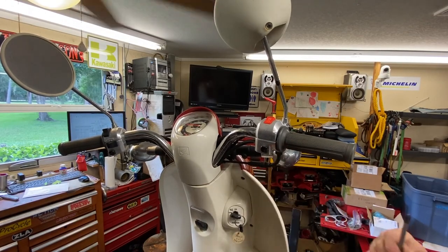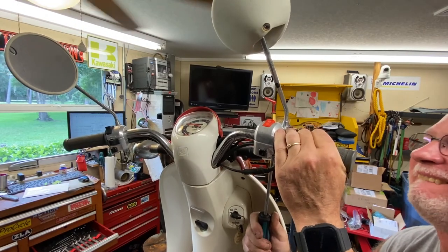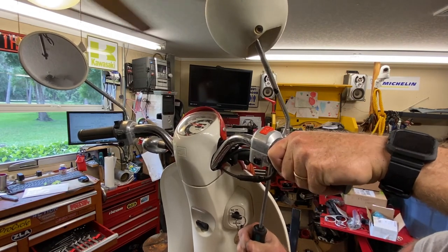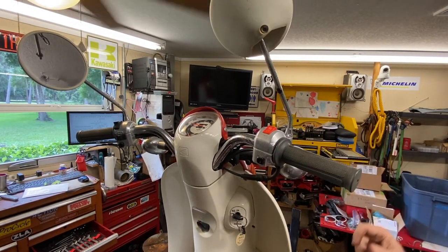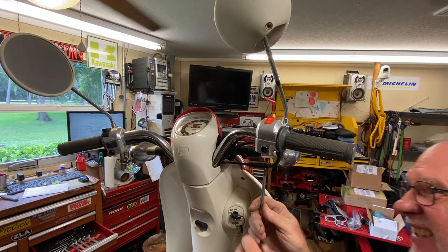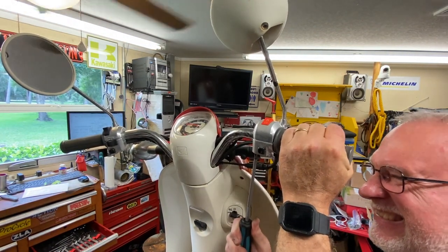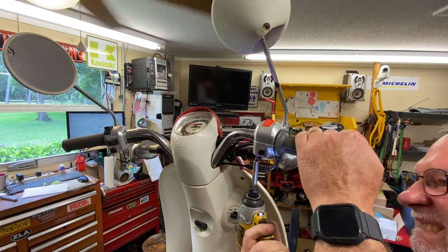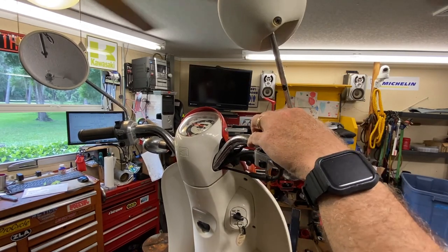Those screws are tight. That's froze up - they're completely froze up. That's an indication that there is some corrosion in there. I've got a really good purchase with the JIS screwdriver here and I cannot break them at all. Otherwise we'll strip them out.